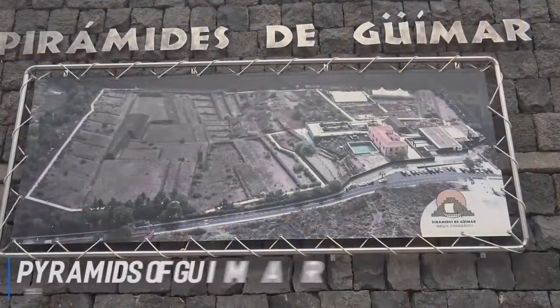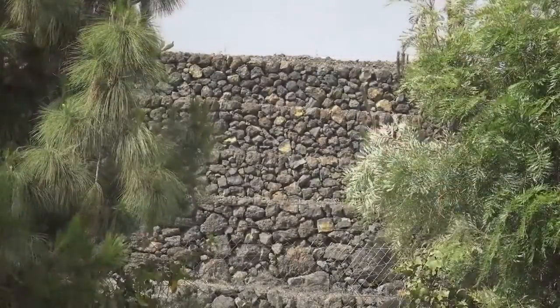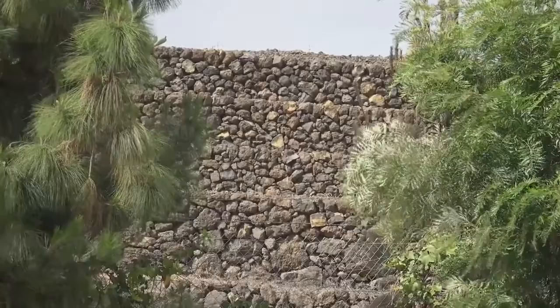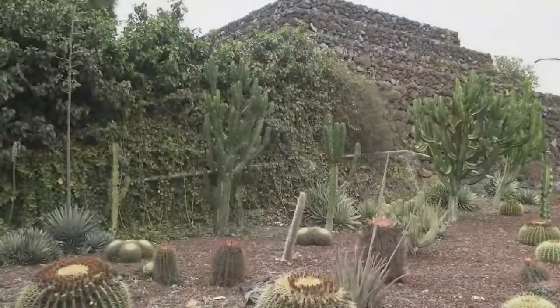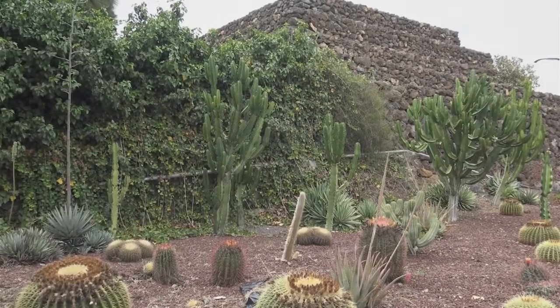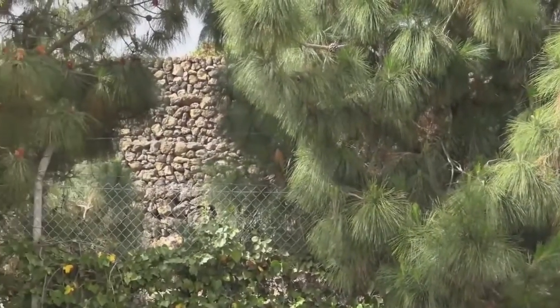At number 4 are the Pyramids of Guimar. The Pyramids of Guimar Ethnographic Park is home to a mysterious group of stone pyramids that were first discovered in the 1990s and have various theories surrounding their origin. The museum at the park explores the scientific and archaeological investigations that have taken place at Guimar. These 12-meter towers built from volcanic Tenerife rock are a sight to behold and a must-see on the island.